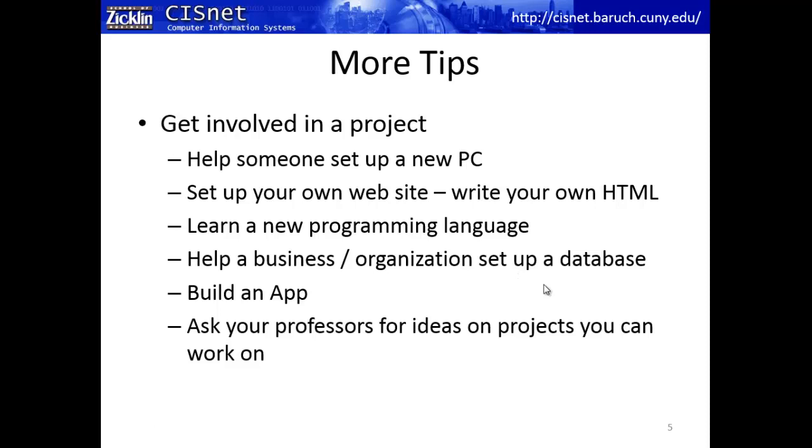Next on the list: volunteer and help out a business or organization. Set up a database — I guarantee there's a school, church, synagogue, or other organization nearby that would love someone to come fix up a computer. Help a friend's or family member's business: set up a computer, do a data backup, set up a database or a website. Try to put the things we talk about in CIS classes into action.